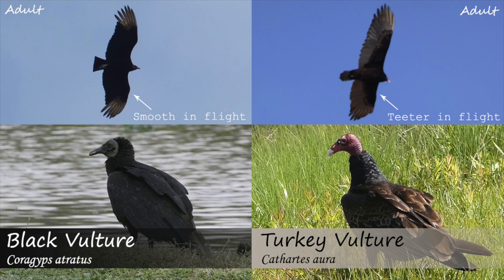Observers sometimes also note that turkey vultures flap their wings less and teeter in flight. However, I personally have seen black vultures that appear to teeter back and forth in flight, therefore I wouldn't use this as your only feature for identification.